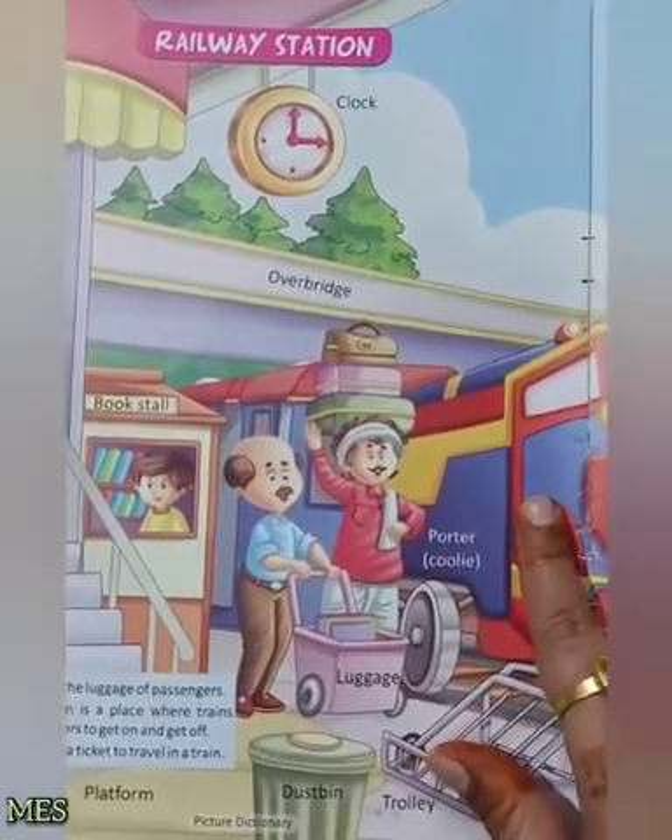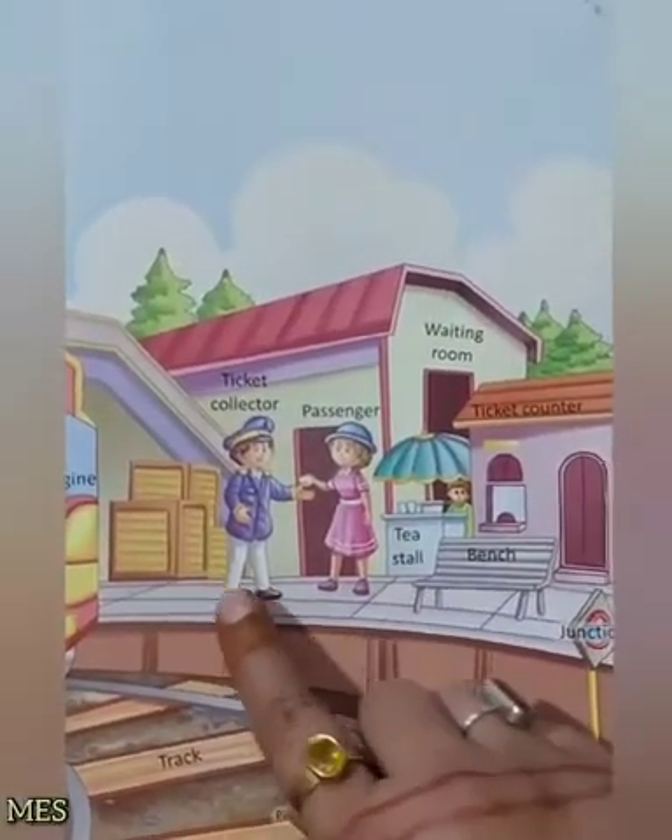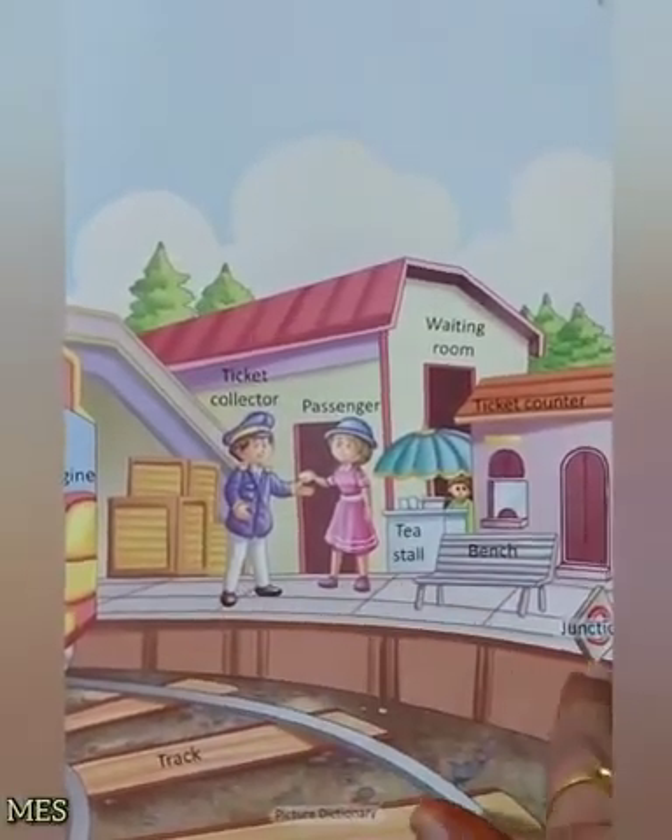So this is the picture of first platform. Now come to the next one. یہ ہے platform number two.